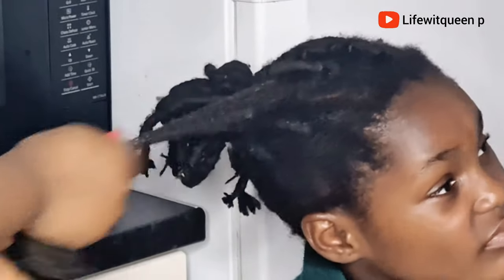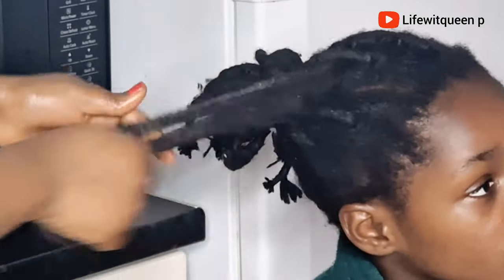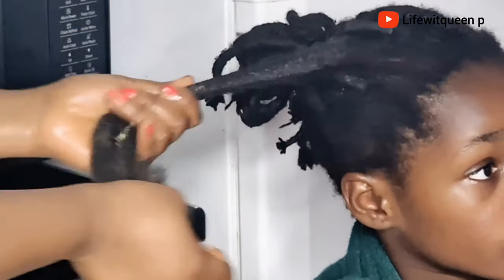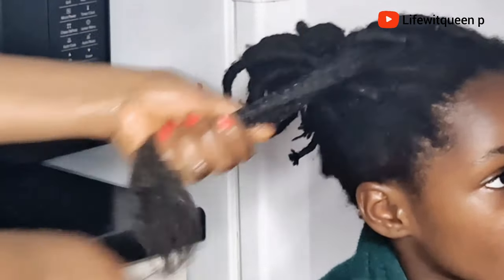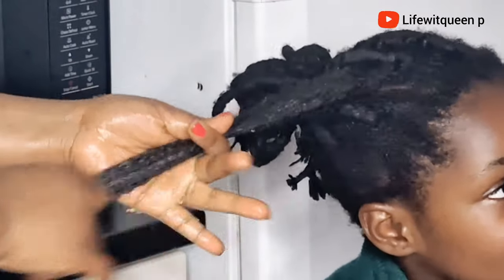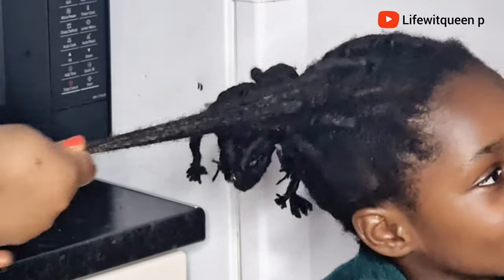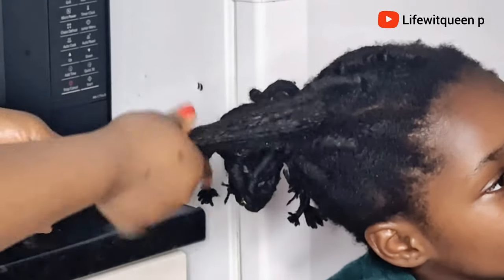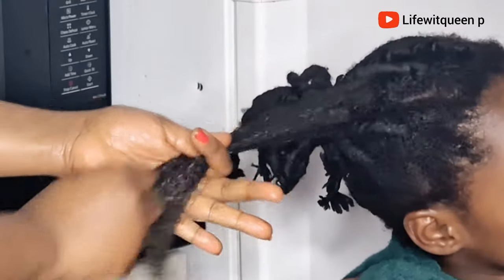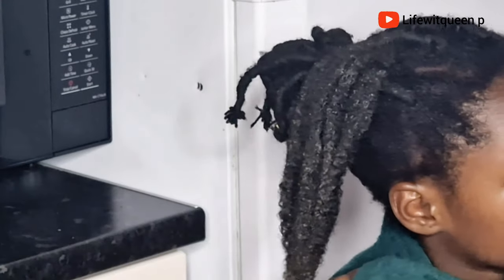It's a lot and it can get overwhelming, I'm not going to lie, but it needs to be done. I noticed if I don't follow the schedule the hair gets really tangled, and to be honest it gives me anxiety because it takes hours just to detangle. But if I follow this schedule everything seems to be fine. Once I'm done applying my DIY hair butter, I went ahead and applied the oil to the hair.